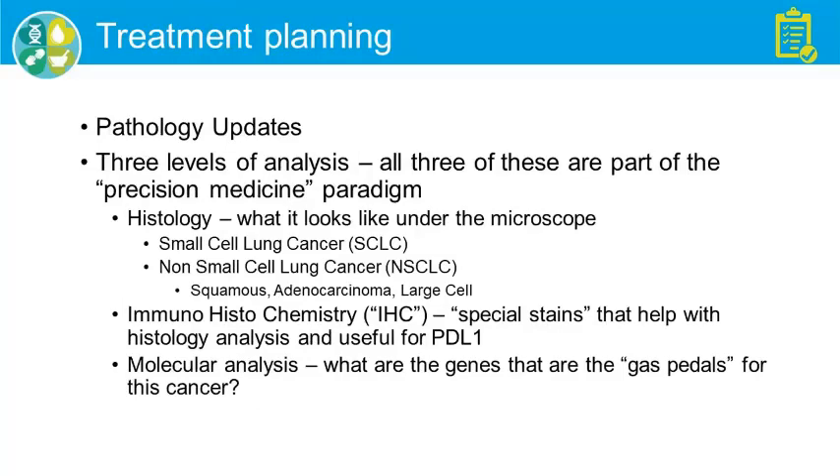Pathologists are the people who look under the microscope at the tissue and decide what the cancer is and what its molecular characteristics are. There are three levels of analyses, all part of the precision medicine paradigm. First is histology — basically what does it look like. There are two broad categories: small cell lung cancer and non-small cell lung cancer. Within that broad umbrella, there are three common subtypes: squamous, adenocarcinoma, and large cell cancers — sometimes in mixtures.